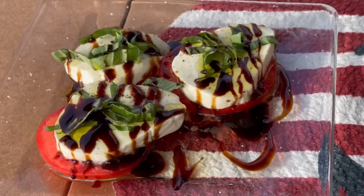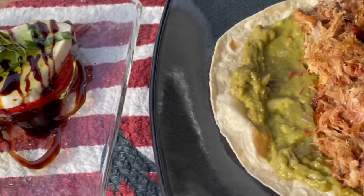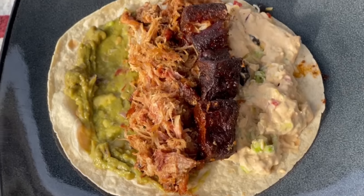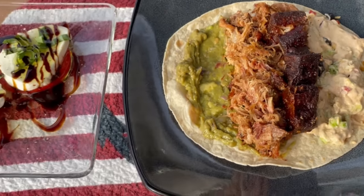Finally, on Monday, I had a caprese salad and then leftovers from the day before — pork belly burnt ends, some guacamole, and taco dip on a La Tortilla Factory low-carb tortilla.